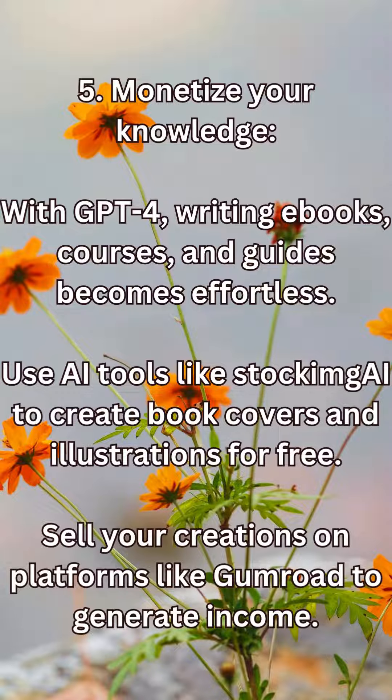5. Monetize your knowledge. With GPT-4, writing e-books, courses, and guides becomes effortless. Use AI tools like StockMai to create book covers and illustrations for free. Sell your creations on platforms like Gumroad to generate income.